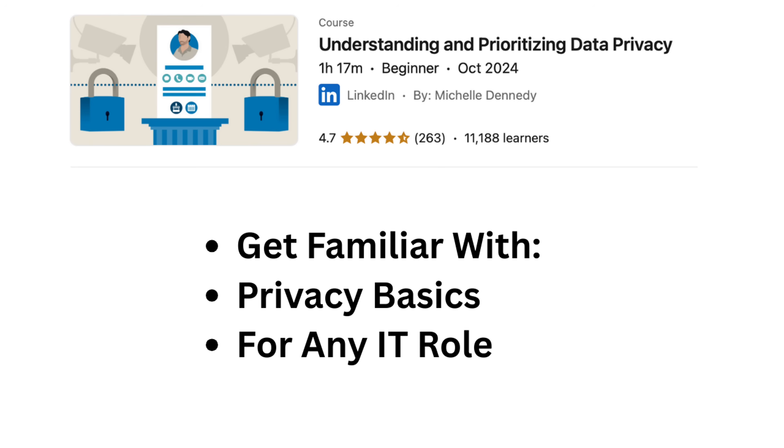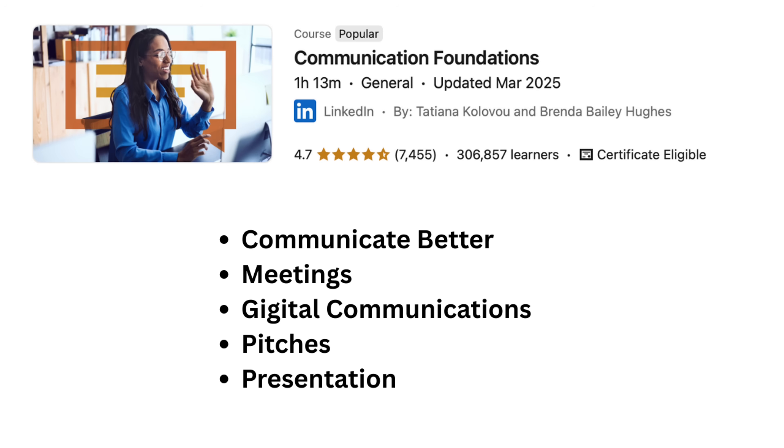Course number eight is called Data Privacy Fundamentals — you get familiar with privacy basics relevant to IT roles. Course number nine is called Communication for Career Success. It is one hour and 13 minutes long. This course helps you communicate better in a variety of professional situations, including meetings, digital communication, pitches, and presentations.